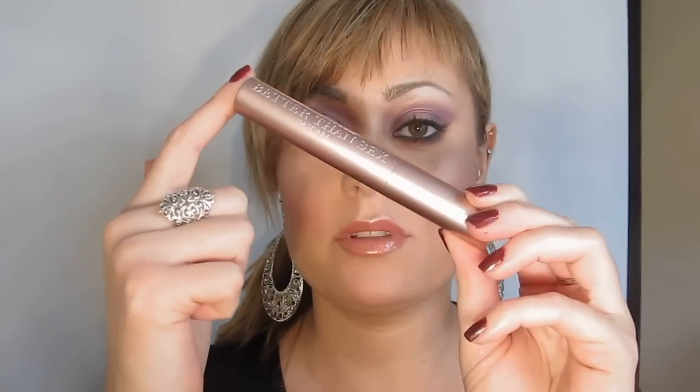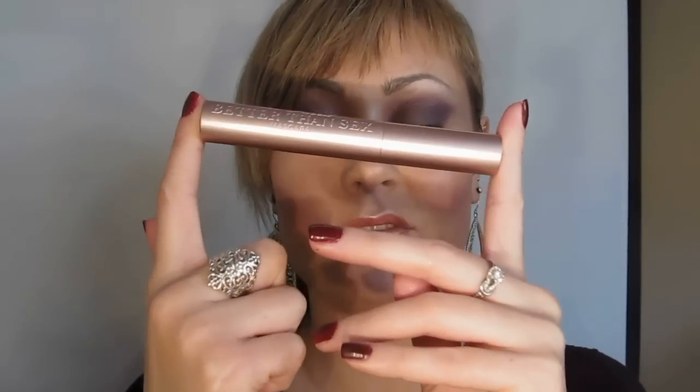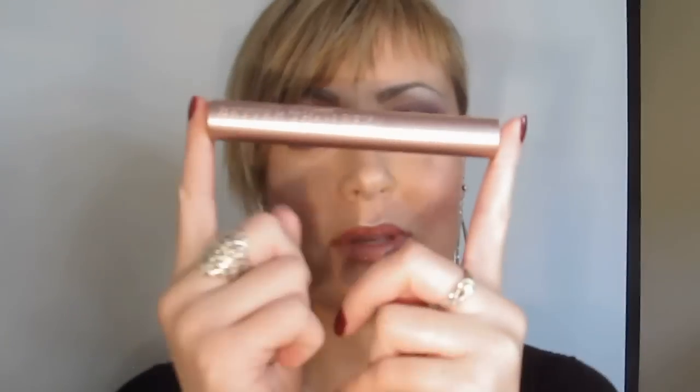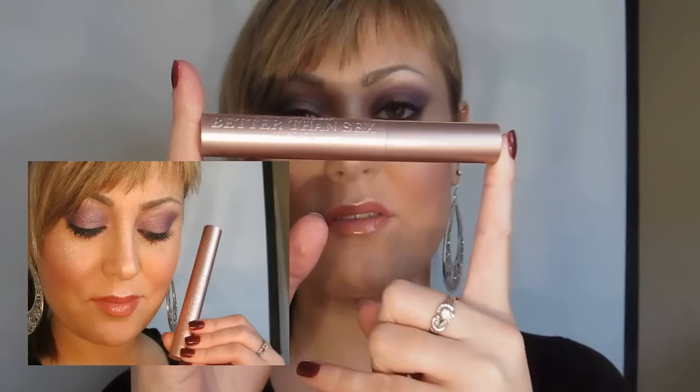This is one of the first mascaras I have seen that promises a full set of multi-dimensional lashes — curled, long, and fuller — all in one little bottle. For my viewers who are interested, this mascara is cruelty-free and paraben-free. Mascara can clump up quickly depending on some people's lashes — everybody's lashes, hair, and body all have a different sort of makeup and chemistry.